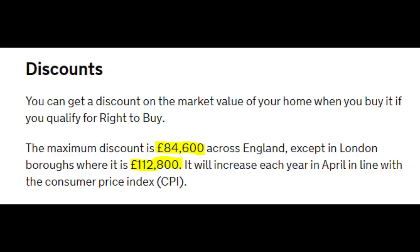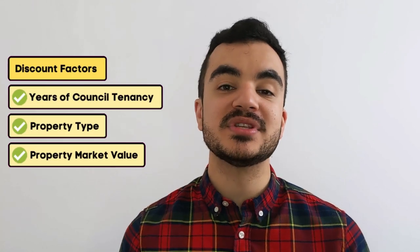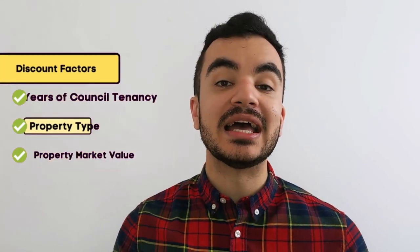The amount of discount you get is determined by how many years you have been a council tenant, the type of property you are living in, and the market value of your property. I'll touch on more detail on this a little bit later in the video.